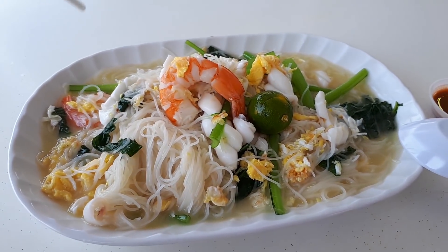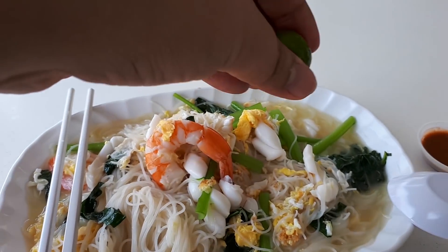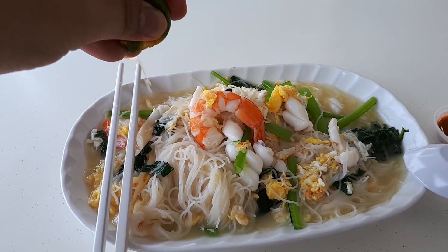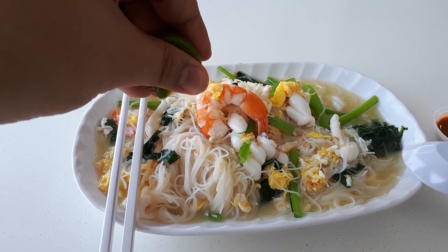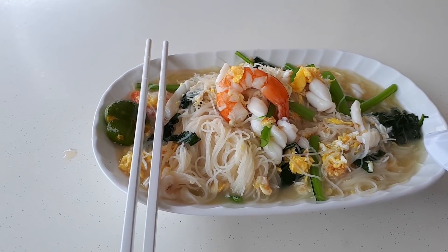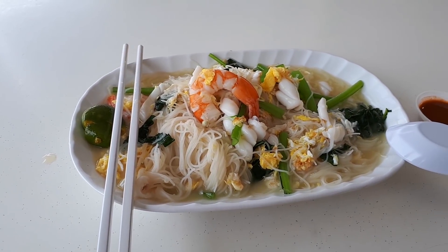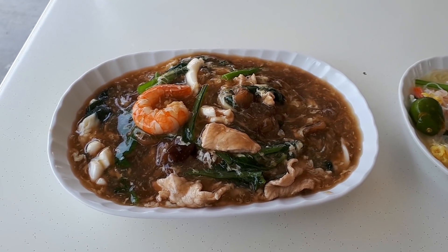Overall this is a very very good white bihun. I thoroughly enjoyed it — it was so yummy and delicious. If you're here you should give it a try, but I heard that during weekends the queues here are crazy so you will have to be prepared to queue up to eat.